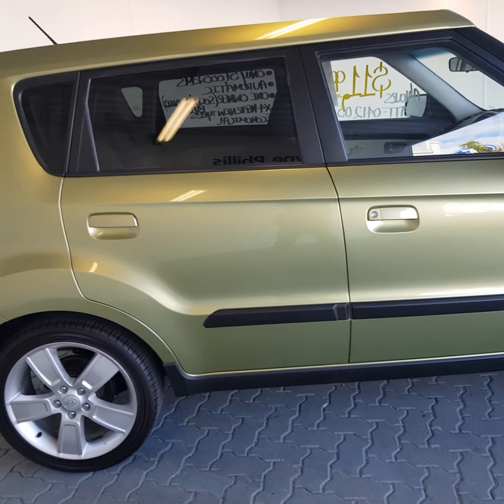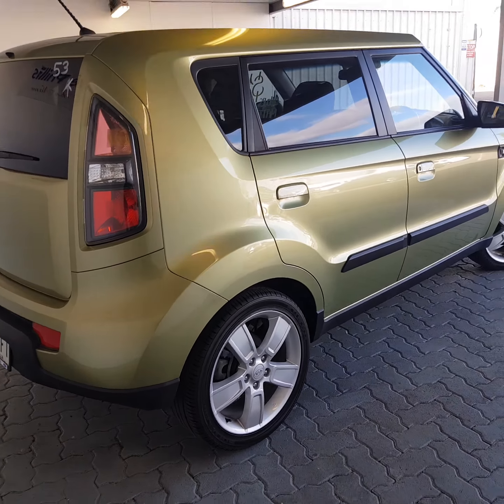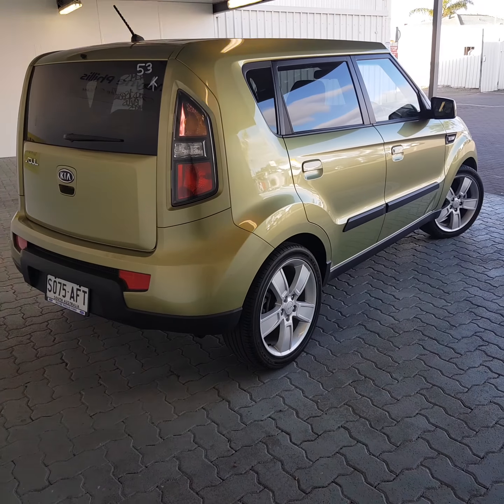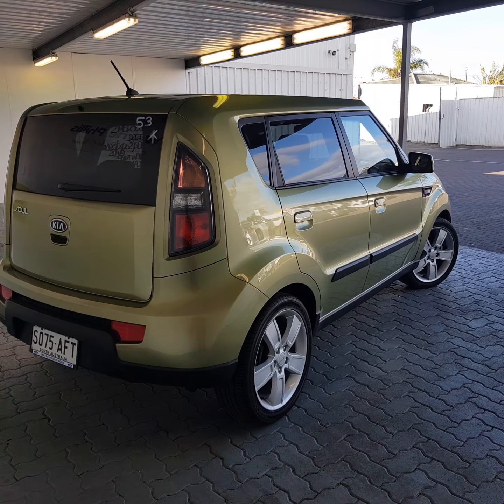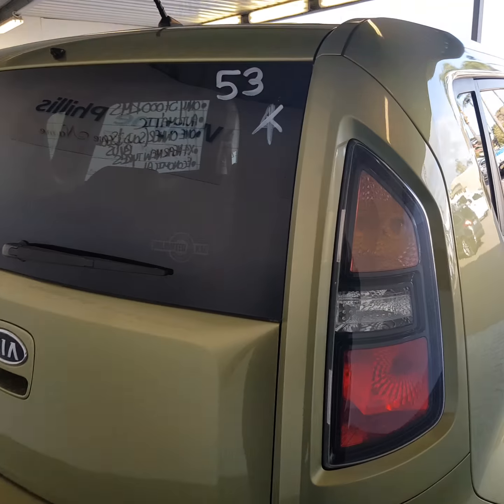Surprisingly roomy — you've got plenty of car around you so you've got the safety and practicality side covered. Good sized boot space, and then just a very practical, economical car as well.